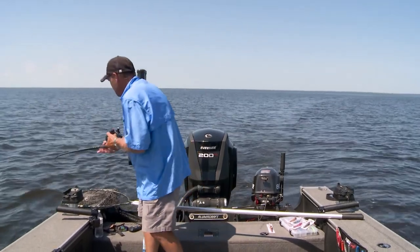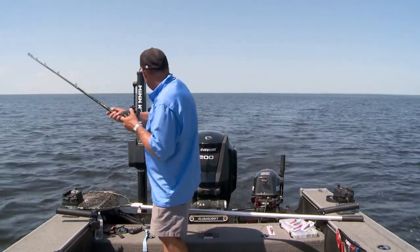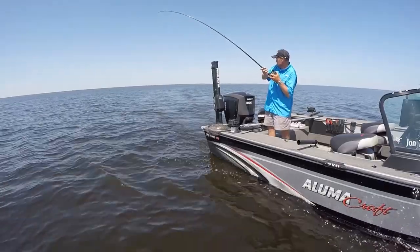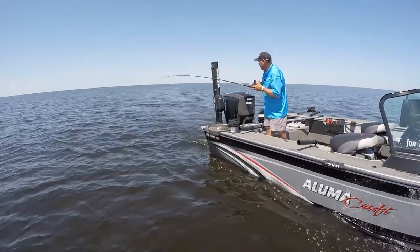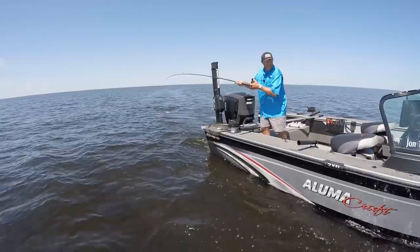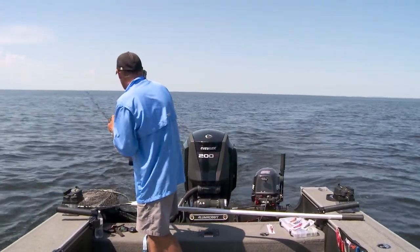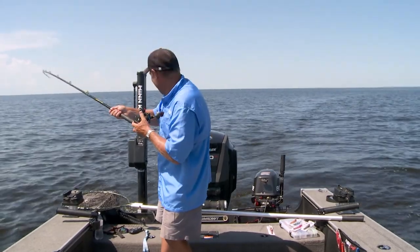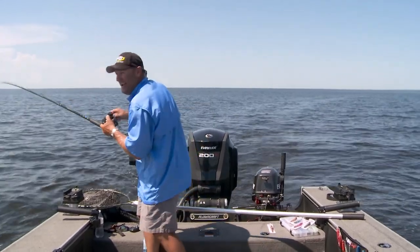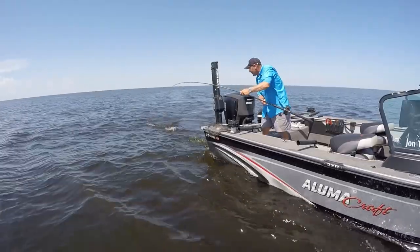This fish is staying down on me. A lot of times when they're smaller, they'll come up to the surface, but this one — there he is right there. Good fish. Big mouth on this one. You can always tell when they come up like this with that mouth open that it's a good fish. Got a whole mouth full of Bandit Walleye Deep. He came up and smashed this thing — just another great fish.